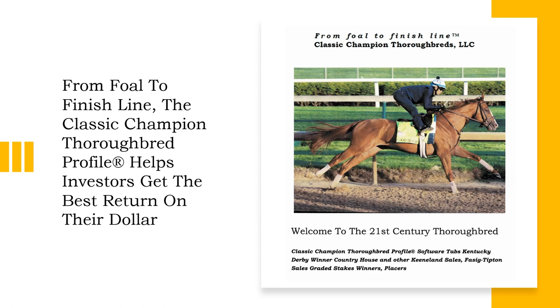Now more than ever in today's economy, horse owners, breeders, trainers, and anyone interested in purchasing yearlings at auction need to be able to maximize their investment in Thoroughbreds. And from foal to finish line, the Classic Champion Thoroughbred profile can help you get the best return on the dollar.